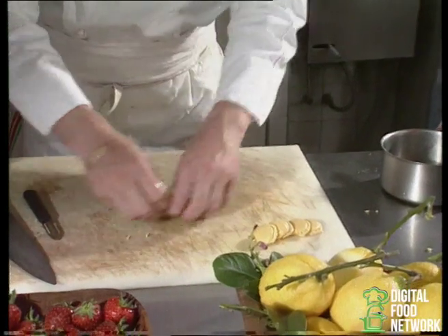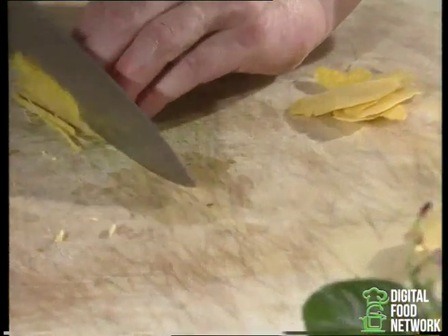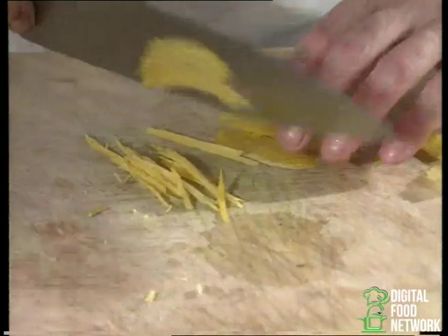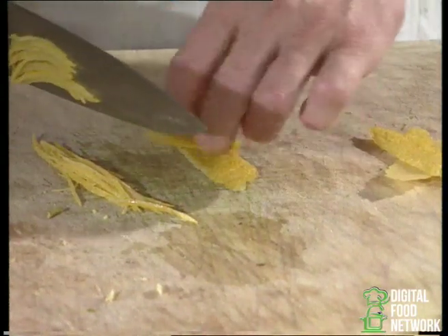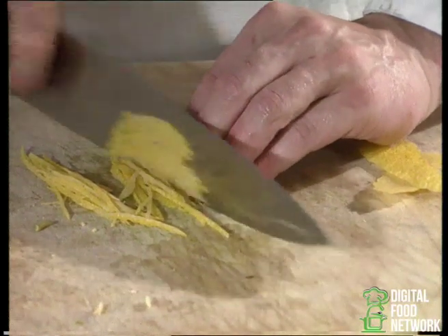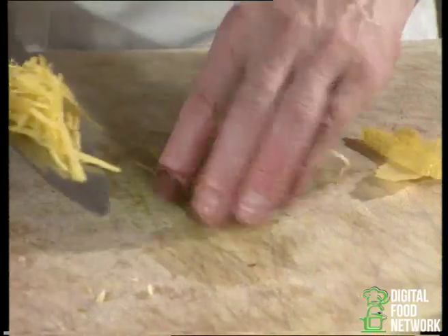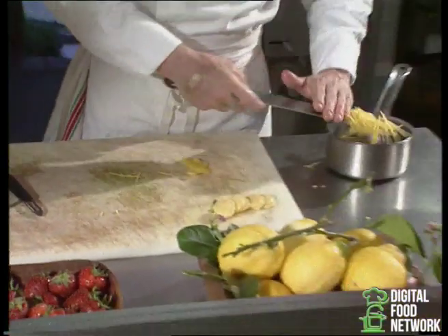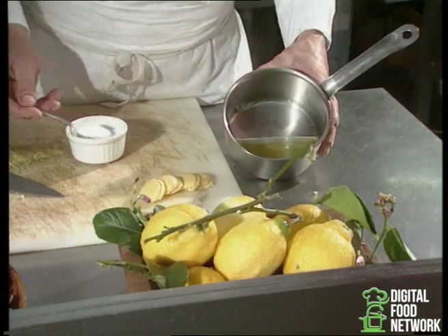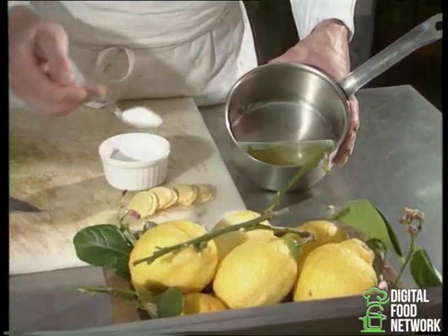On récupère les écorces, et nous allons les couper finement en fines petites lanières. Et après, nous allons les mettre à confire dans de l'eau avec du sucre. Le citron du pays a la particularité d'être un citron très doux. Nous avons mis dans la casserole un peu d'eau et de zeste, et nous rajoutons du sucre — on peut en rajouter bien, bien sucré.